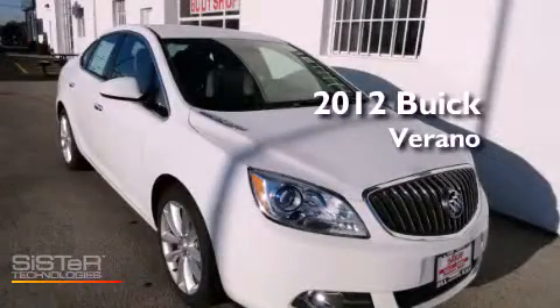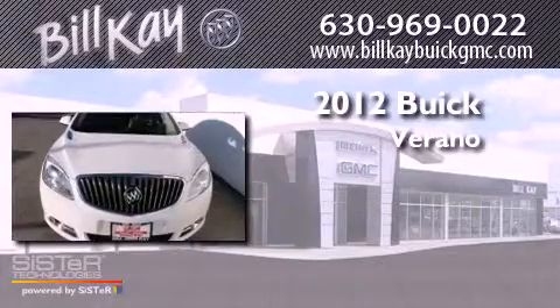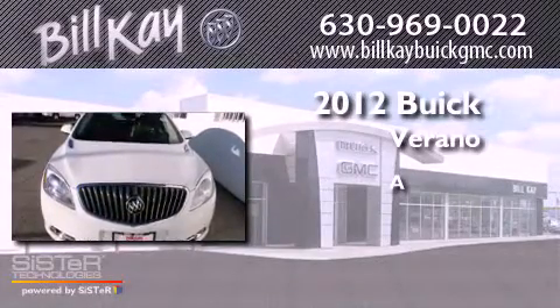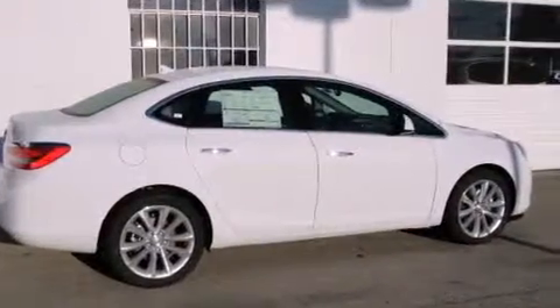This is a brand new 2012 Buick Verano. All of the following features are included.